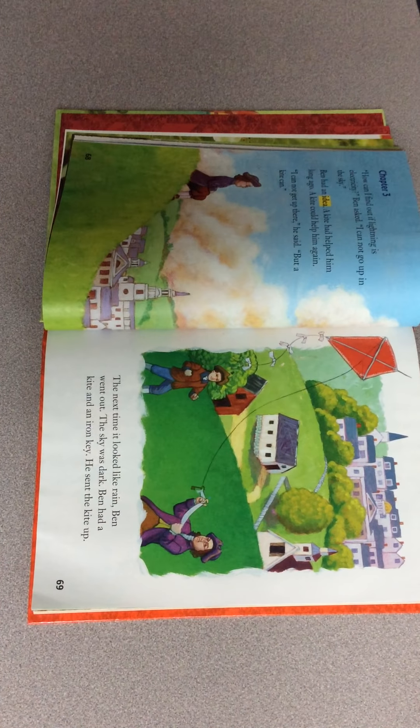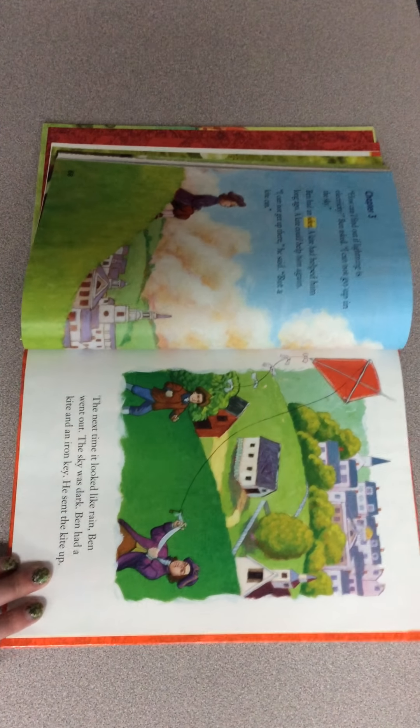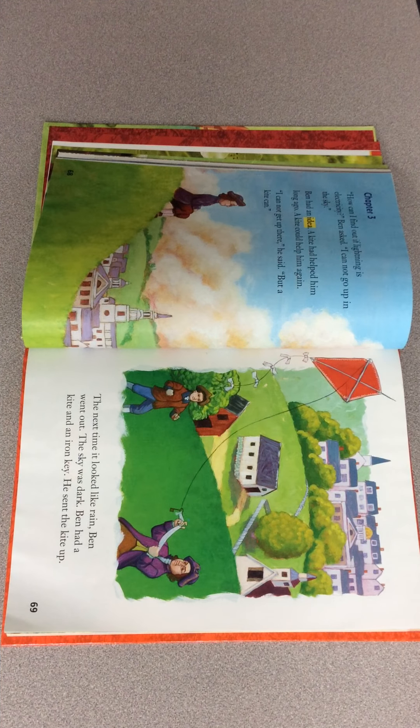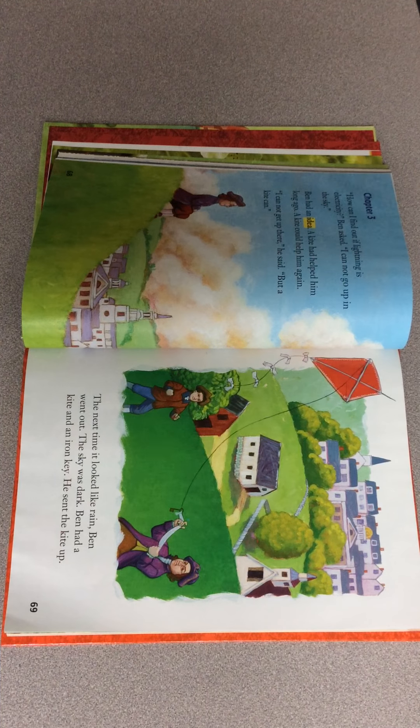All right, chapter three. Should we get up again and get some wiggles out and see what he's going to do next? Everybody stand up. This time we're going to do five lunges. When we do lunges — and we've done this with our fitness sight words — so we should be good at it. Let's do five lunges across the room. One, two, three, four, five. All right, awesome. Let's get to chapter three and see what Ben Franklin's going to do next.